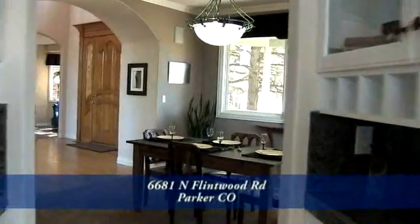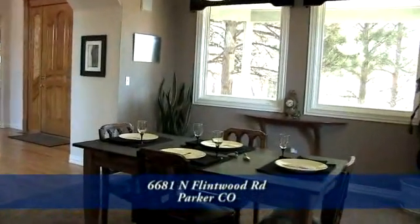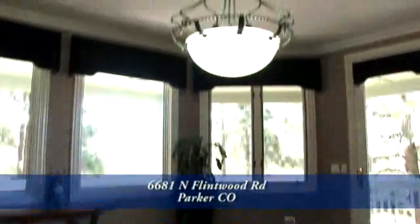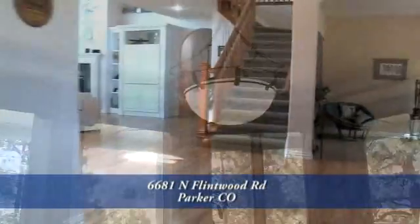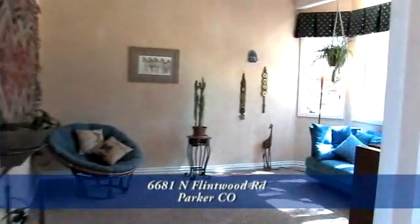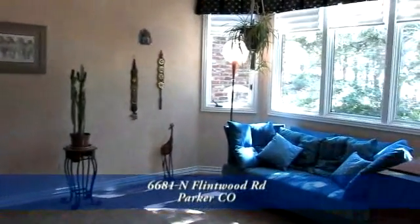As you walk through the butler's pantry back toward the front door, you come to the formal dining room with an elegant chandelier and crown molding throughout. Across the foyer, you come to the formal living room with great views of the Ponderosa Pines on the front of the home.